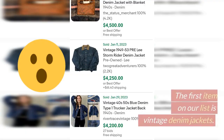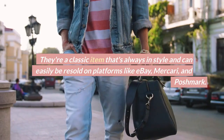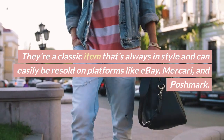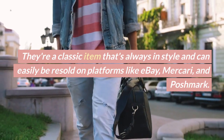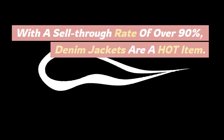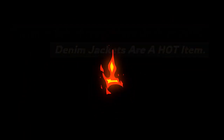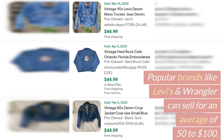The first item on our list is vintage denim jackets. They're a classic item that's always in style and can easily be resold on platforms like eBay, Mercari, and Poshmark. With a sell-through rate of over 90%, denim jackets are a hot item. Popular brands like Levi's and Wrangler can sell for an average of $50 to $100.